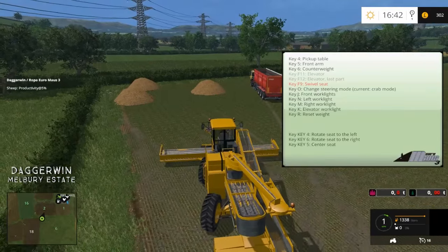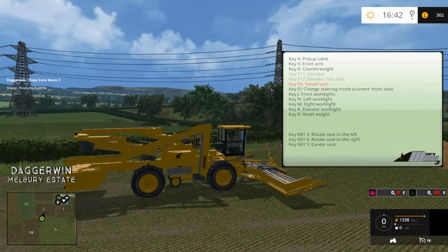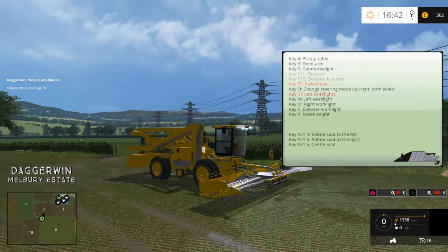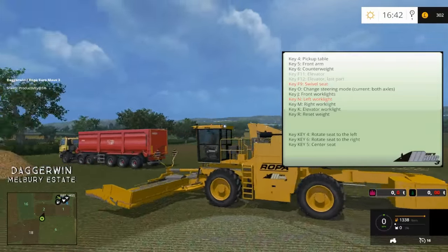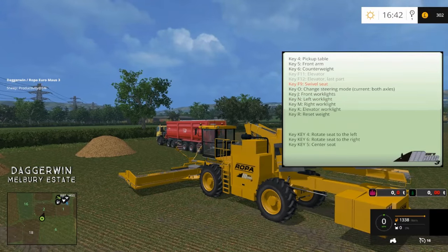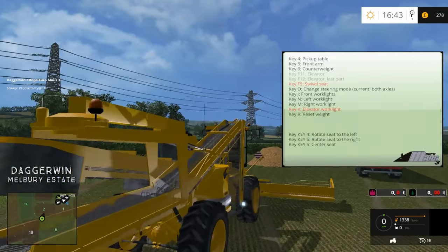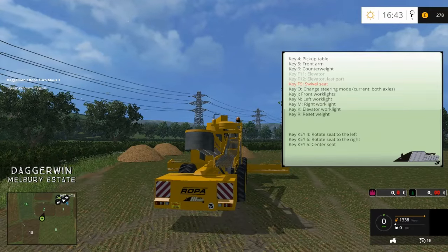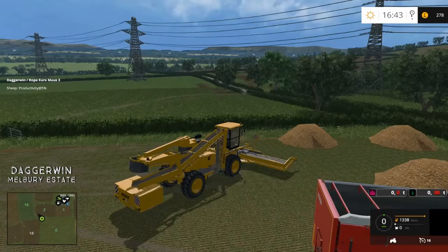There's crab mode, as you'll remember from a telehandler, then front axle only, rear axle only, and then both. We've then got the work lights — that's just simply on and off. N is the left work lights, M is the right. K is the elevator work light — love the shadows, that looks really good. And R is reset weight. So there are plenty of different controls here. I think we should probably get into it now.